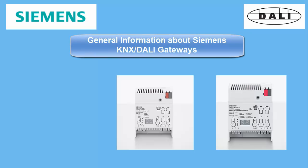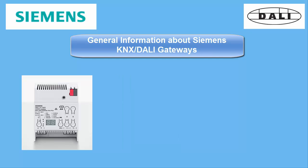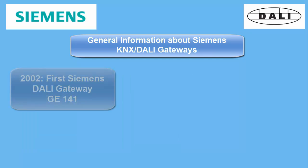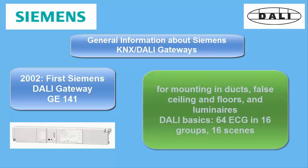General information about the Siemens KNX DALI gateways. Siemens launched its first DALI gateway in 2002. It was an oblong shaped device, fitting perfectly in ducts, ceilings, floors and luminaires. It supported the basic standard for dimming fluorescent lamps, and the standard features 16 groups and 16 scenes.